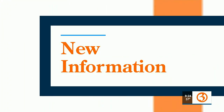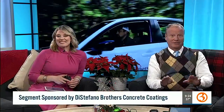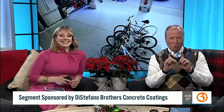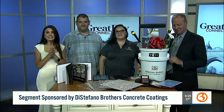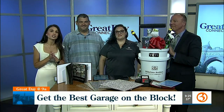Are you ready, Scott? I'm so excited — it's finally here! It's time to talk garages on Great Day at 9A, and we've got a way to make your space the best on the block. Caitlin Francis and I talked to DiStefano Brothers Concrete Coatings to find out how it can be done in just one day. Here to tell us is founder and president Peter DiStefano and general manager Liz Berman.